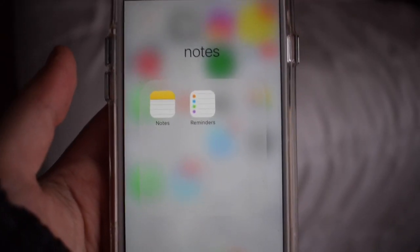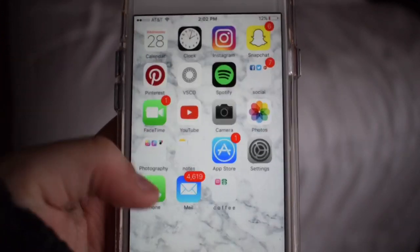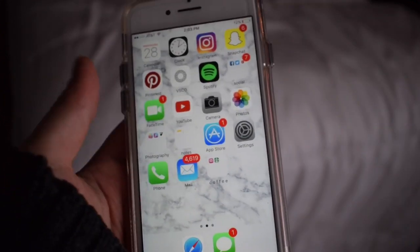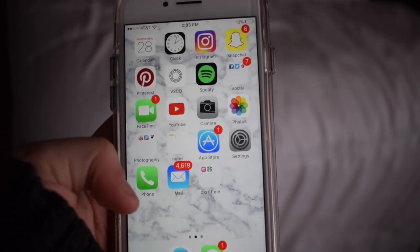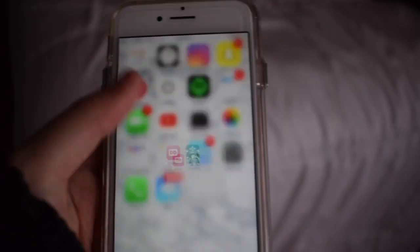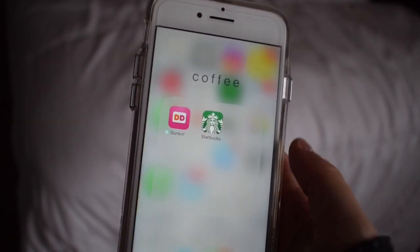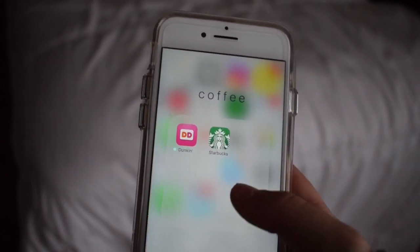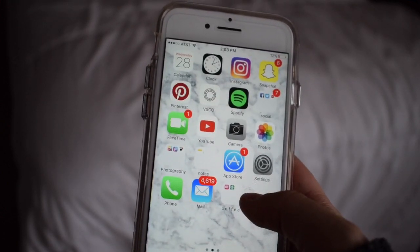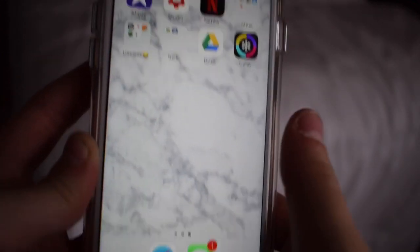And then I just have this folder titled Notes — it just has Notes and Reminders in there because occasionally I use these to organize my life. And then I just have App Store, Settings, phone, mail — and yes, I have like 4,000 emails. And then this folder over here is just titled Coffee. I just have my coffee apps on here, which is Dunkin' and Starbucks, because I do like to use these for coupons or for paying with my phone.